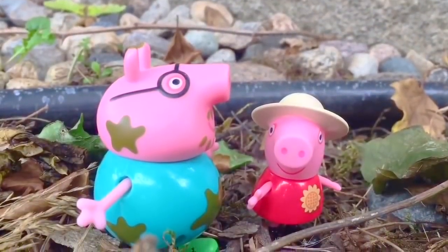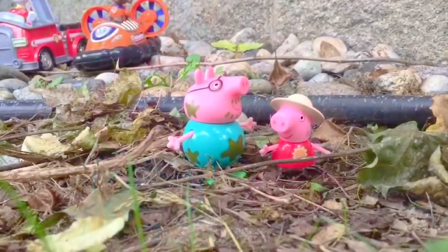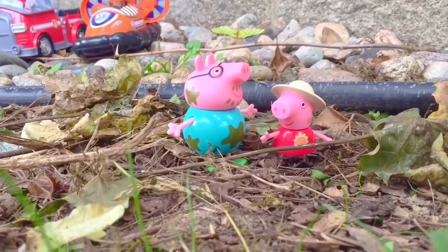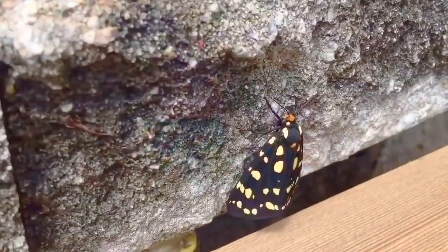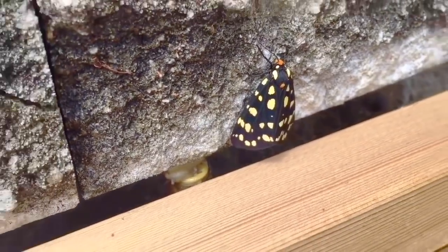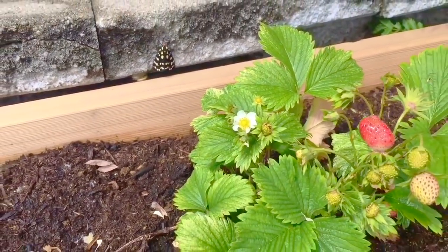They arrive at the garden, and it doesn't take very long before Peppa spots her first bug. Look over there, Daddy! Peppa spots a pretty moth that's black with yellow spots, and a snail right below, near the strawberry plant.